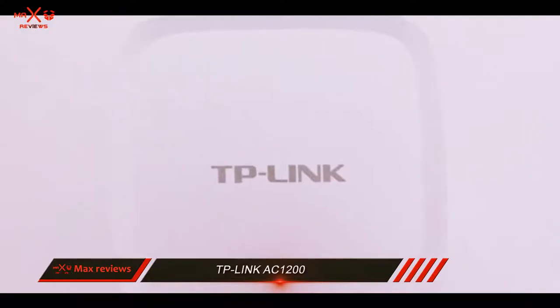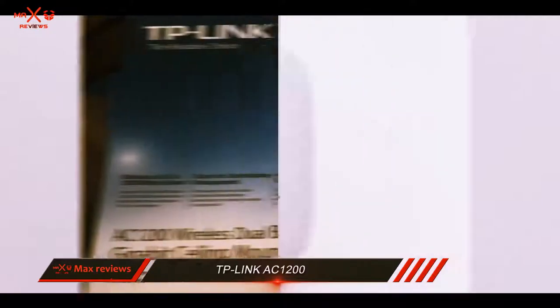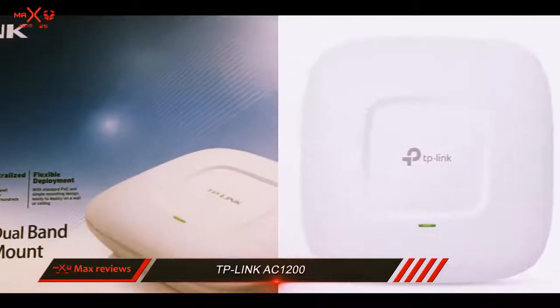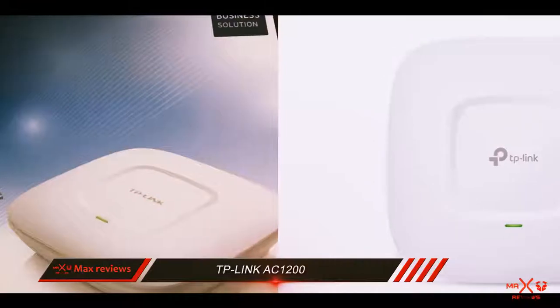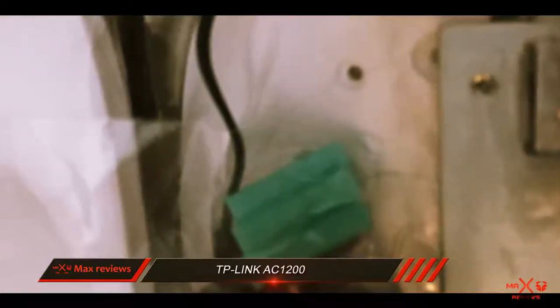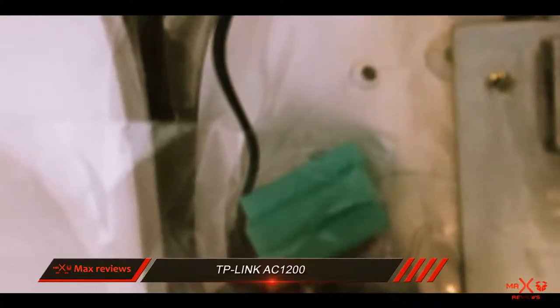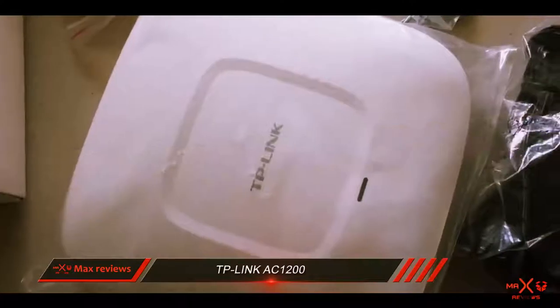The maximum speed of 867 megabits per second on the 5GHz band is quite decent. Powered by the advanced 2x2 MIMO technology, this device will ensure great wireless speeds and excellent coverage. Support for PoE is another feature which adds to the overall flexibility of this access point and almost guarantees an effortless deployment.